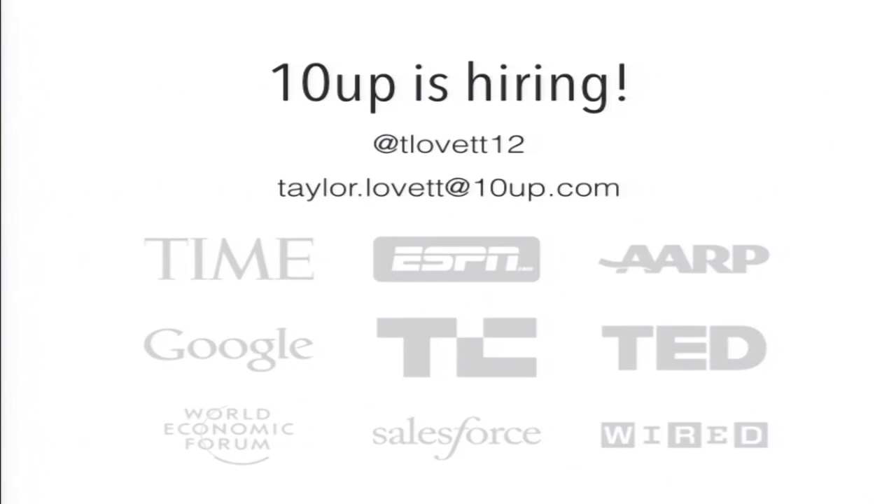Just a quick plug before I get started. 10up, as always, is hiring. See 10uphiring.com. We work with a lot of really cool clients. We're a distributed web agency hiring engineers, JavaScript people, PHP people, designers, project managers — everything. If you like anything I talked about today and you want to work with any of those clients, please see me after.